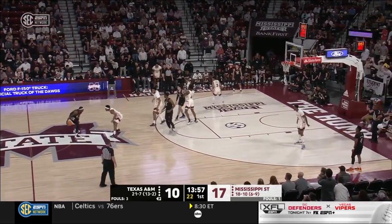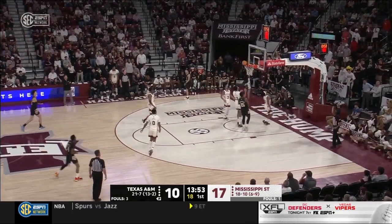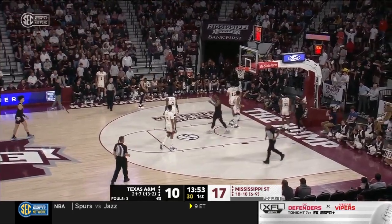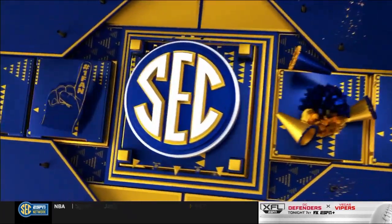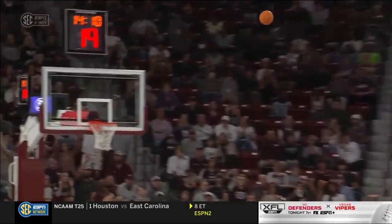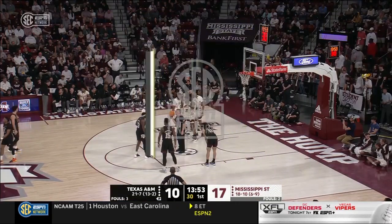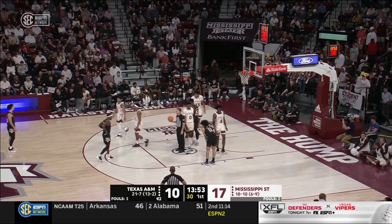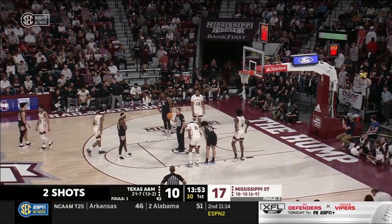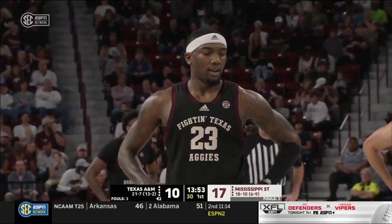Huge three. Doing a really good job of reading the defense. The ball goes to the interior, Texas A&M comes over showing the double team on the baseline. Mississippi State's doing a great job of recognizing it — Wade Taylor coming over to show the trap, Mississippi State finding an open man. Eric Reed was called for a foul after the three. Radford at the free throw line — 78% on the year.